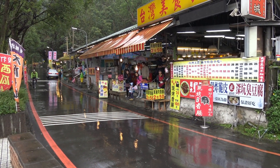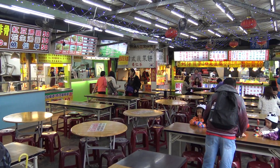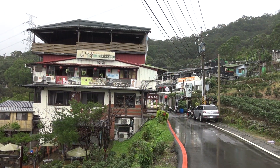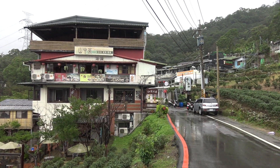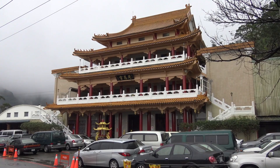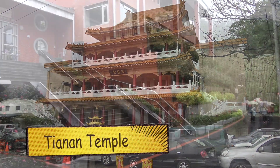If you take the immediate left, you'll see some snack stalls where you can get some typical Taiwanese snacks. But chances are, if you're coming to Maokong, you're not coming to eat night market food — you're coming for a tea house. If you go a little further down that road to the left of the station, you'll enter an area which has a number of tea houses and restaurants. Go a little further down the road and you'll be at the Tianan Temple, which is a neat-looking temple.